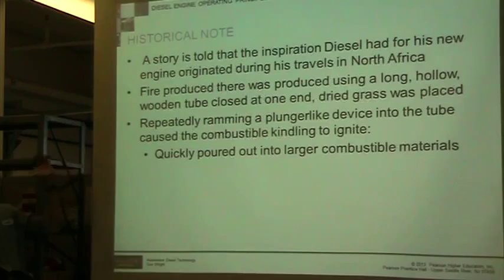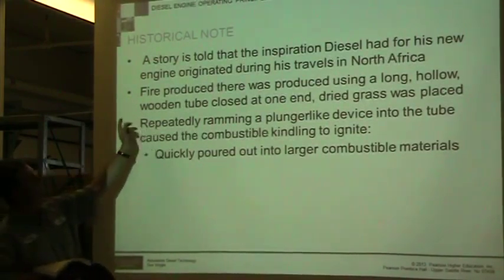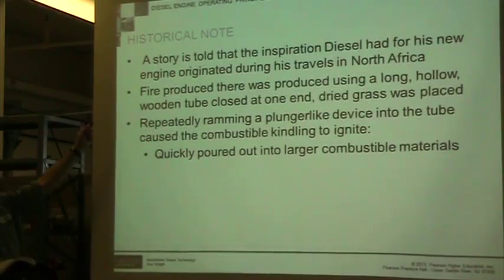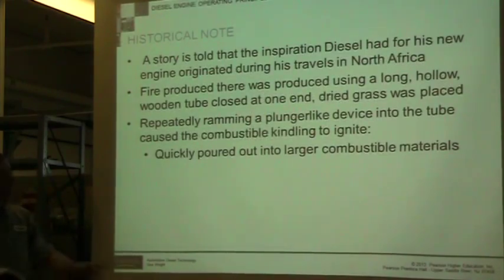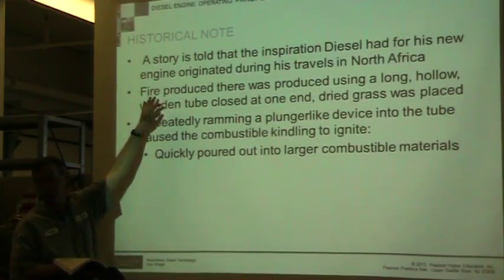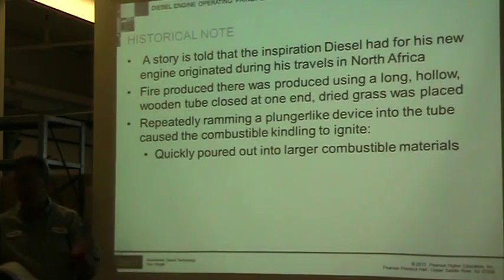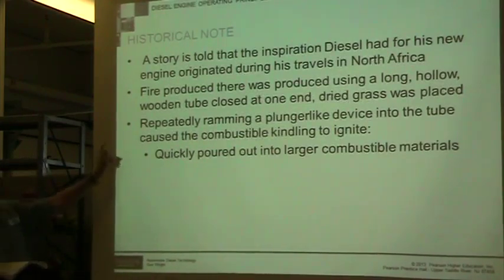Fire was produced when a long hollow wooden tube with dry grass had a plunger run down and ignited it. This is the idea that Rudolf Diesel was observing in Africa. He took that, combined it with the Otto cycle he'd studied in college, and tried to figure out how to make something more efficient than a steam engine.